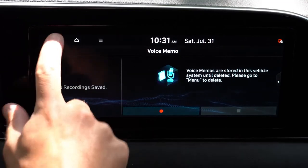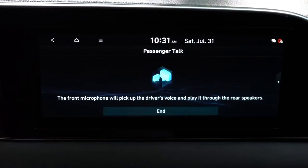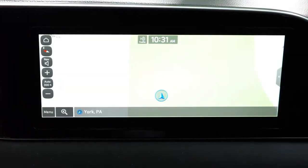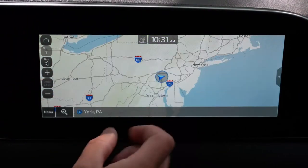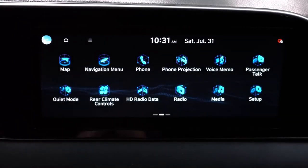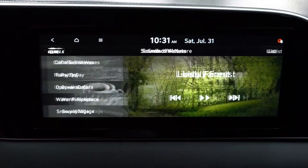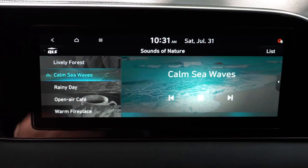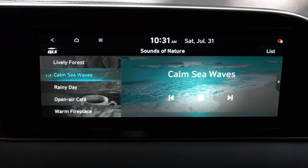The app icons on the screen look like they have brighter cyan-blue colors this year — that looks like a change versus last year. Rear seat quiet mode comes with all trim levels: if the kids are sleeping in back, it cuts off the rear speakers and limits the front speakers to a volume of around seven, so you can still listen to music up front. There's also a voice memo system so you can record and play back notes. And one of my favorite features — Sounds of Nature: Lively Forest, Calm Sea Waves, Rainy Day, Open Air Cafe, Warm Fireplace, and Snowy Village.